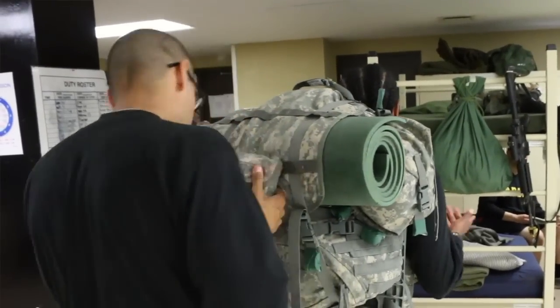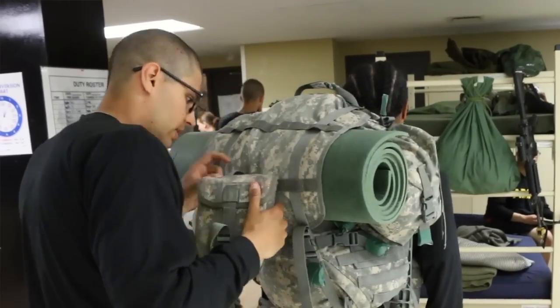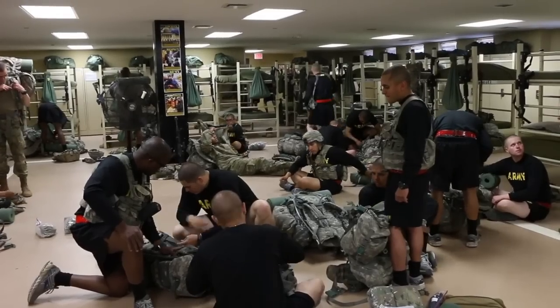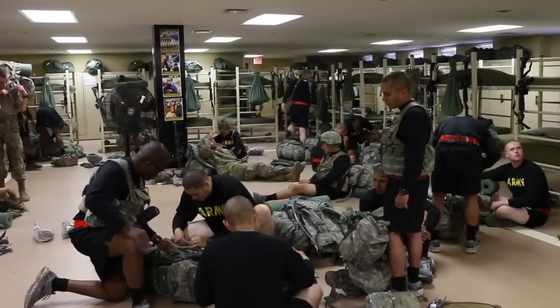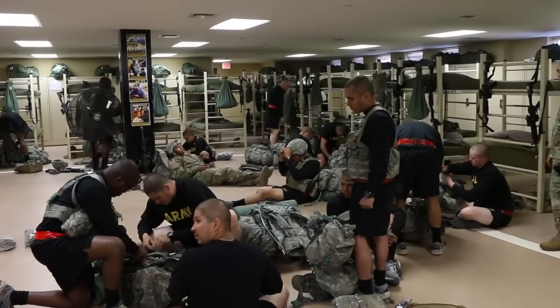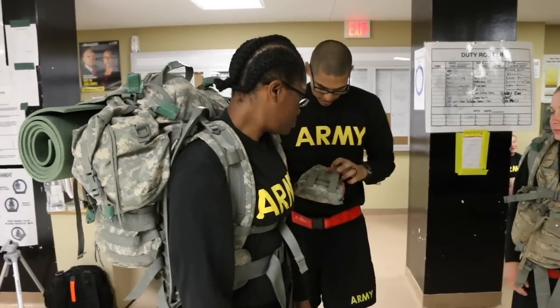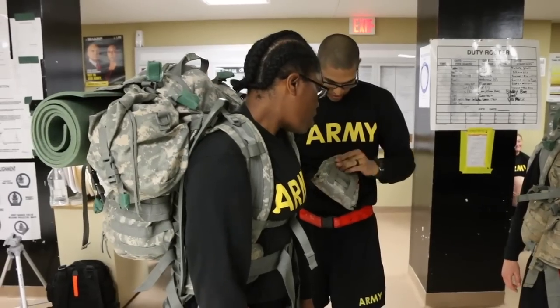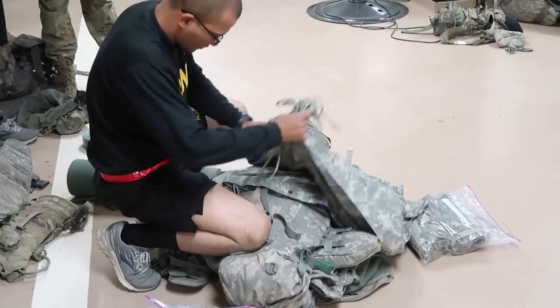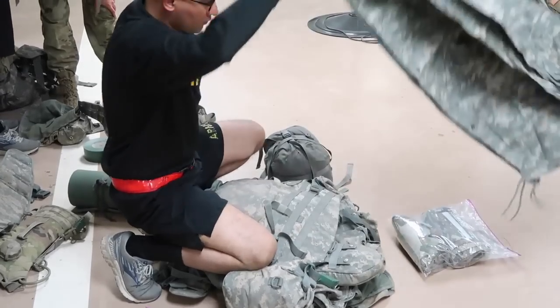While in basic training, you may not have that much time to yourselves. In basic training, you are going to be sleeping in a bay. You will see a lot of bunk beds, and obviously you're going to be sleeping and living in these quarters for the next 10 weeks with your battle buddies going through training. Everyone wakes up at the same time, everyone showers at the same time, everyone eats at the same time, and everyone sleeps all at the same time.